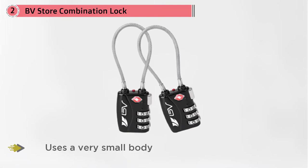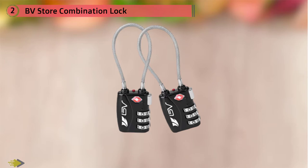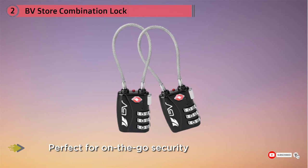Number two: BV Store combination lock. This travel-focused combination lock uses a very small body that is perfect for on-the-go security, protecting your luggage without adding to its weight or standing out from other suitcases and bags. The three-dial system gives you over 1,000 possible codes, making it very difficult for a thief to guess, and the combination reset button is hidden in the body to prevent people from simply undoing it.